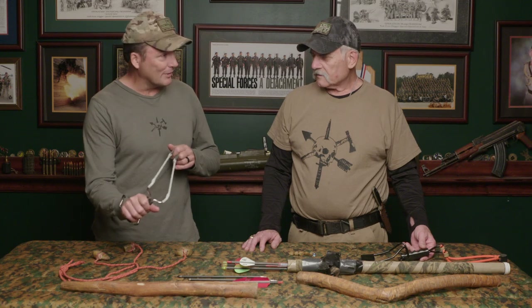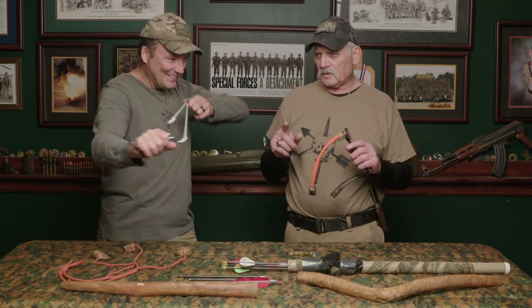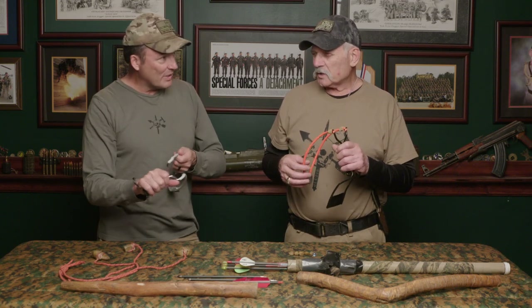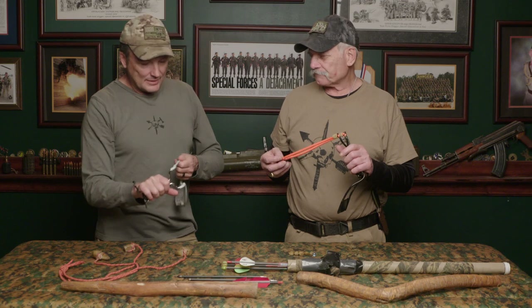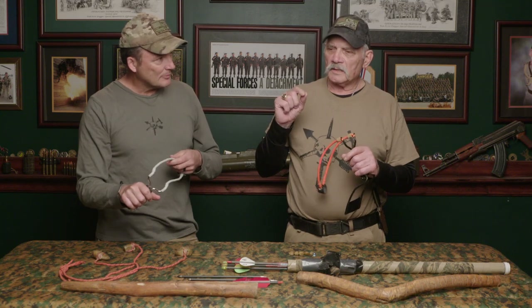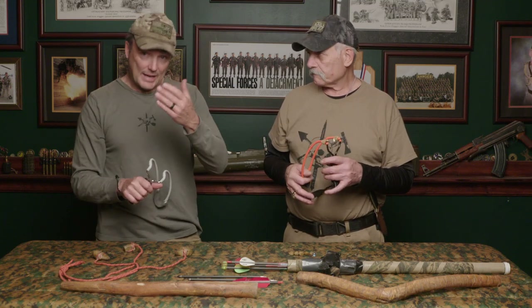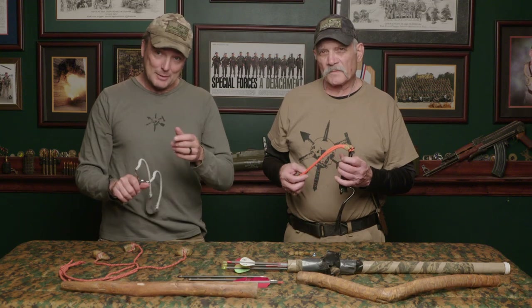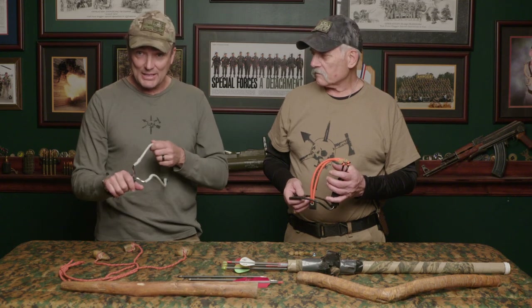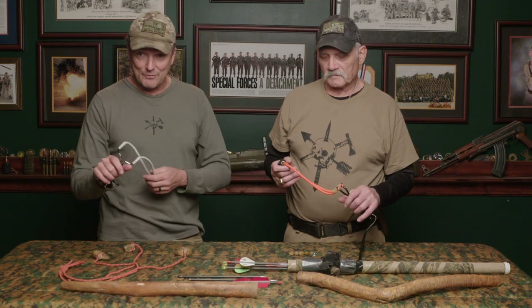The difference between these two slingshots: they're both 25-pound bands. They normally come with yellow bands, which are about eight to twelve pounds. You can order heavy-duty bands online — search 'slingshot heavy-duty bands' on Amazon. You could go to tacticalrifleman.com, click on my Amazon store, and buy the heavy bands for your wrist rocket. We'll have links for all these things in the description under the video.